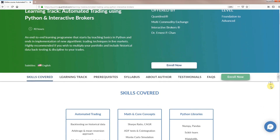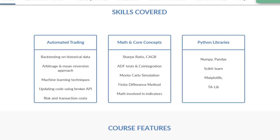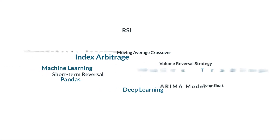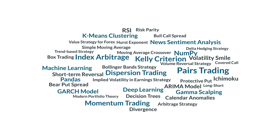Quantra, an e-learning interactive platform, will help you gain these skills in an interesting and simple manner. You will create trading strategies using financial markets data, be able to manipulate it to find trading opportunities, and finally create implementable trading strategies across instruments.